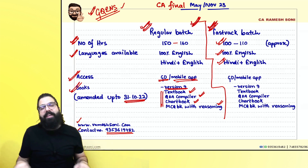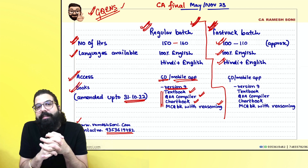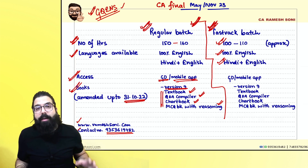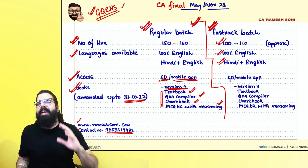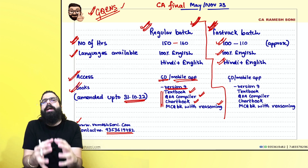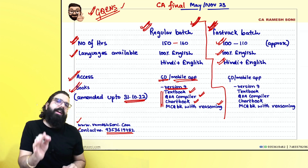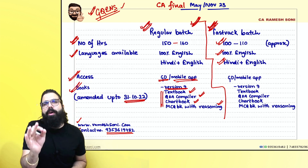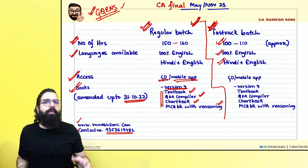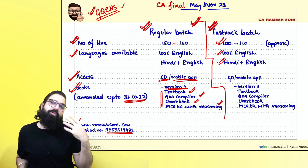For the fast track batch, the main difference is that we solve very minimal questions — only concept-related questions — because time is limited. It is an exam-oriented conceptual batch where I teach the entire chapter properly, use the chart book for mind mapping, and do some concept-related questions so you are conceptually strong. However, Q&A solving is your responsibility in the fast track.